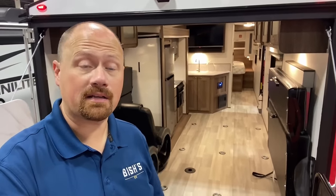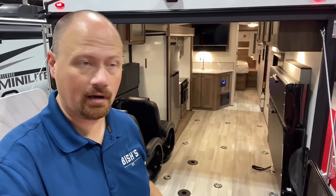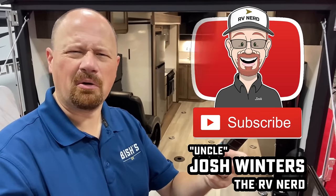If you appreciate seeing road mode and getting handy specs like this, hit that subscribe button and let me know if this was useful or just annoying.